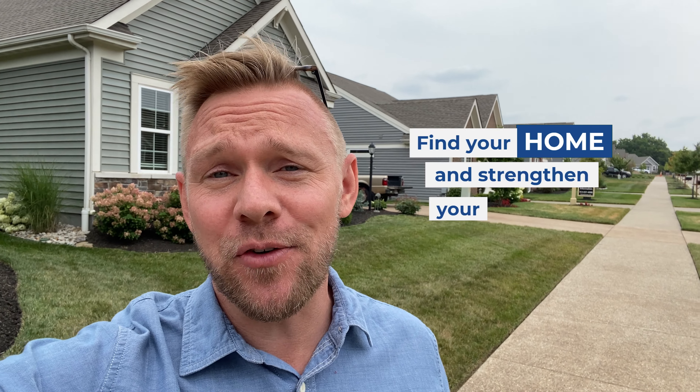Hey guys, welcome back — it is Eric Sanio from Keller Williams Realty and TeamSanio.com, helping you find your home and strengthen your family. We're out here in Hamilton Township today near Mainville, Ohio, and as you can see behind me, you've got all these adorable little patio homes built by Fisher Homes. A lot of people like the patio homes for a number of reasons, so let's go check them out.